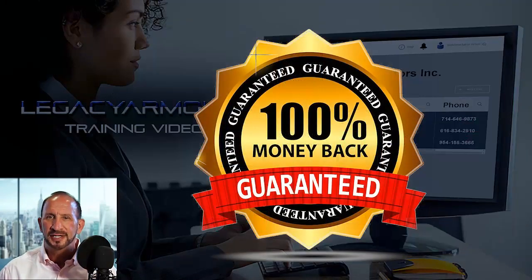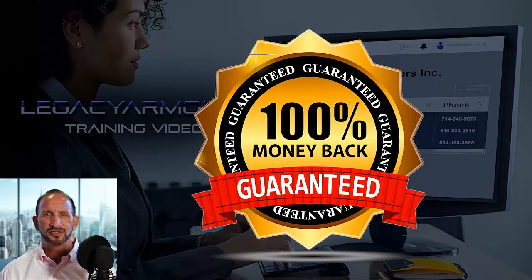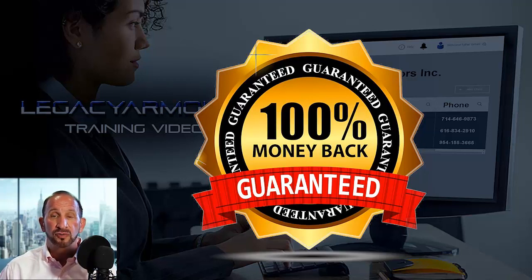Some people are still skeptical and question what happens if it doesn't work for them. We offer a 30-day money-back guarantee — it's a no-brainer, there is literally no way you can lose. So what are the next steps? Sign up using the link, then create your account. You can start using the tool immediately, or wait until you've gone through the online training and we have your branding set up.